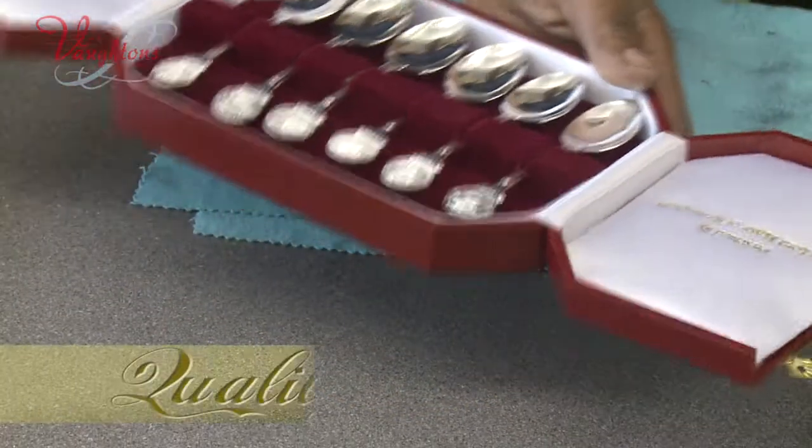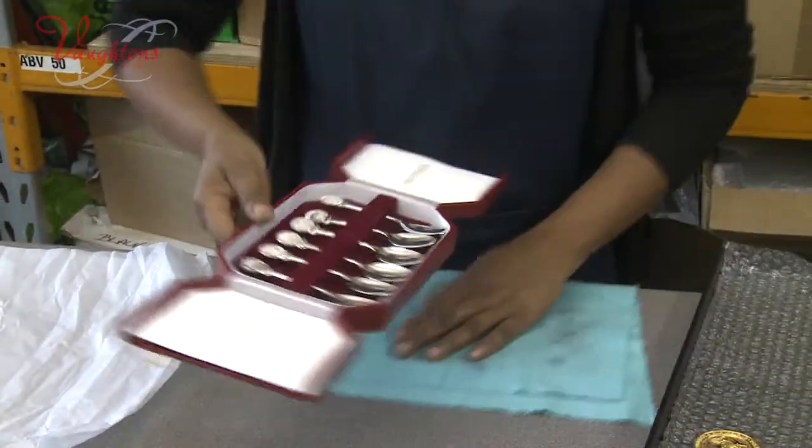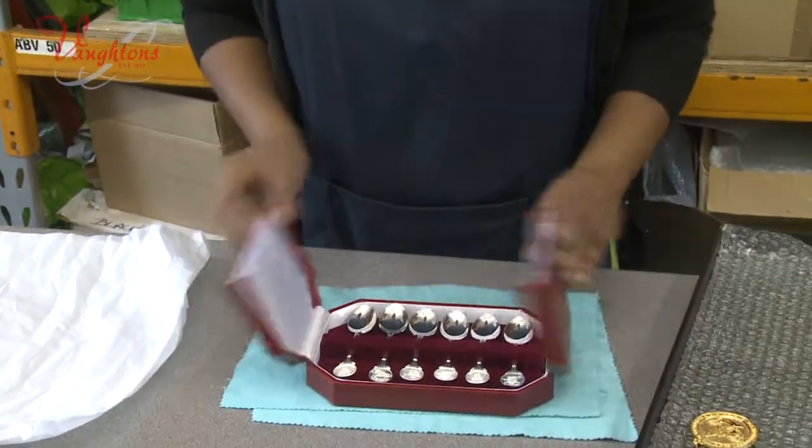The jewel is then plated and then goes through a rigorous quality control process. It's then packaged and sent to the customer.